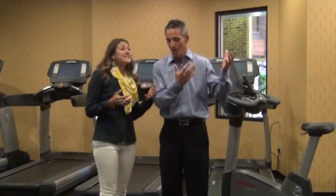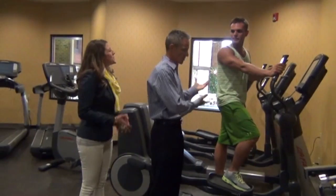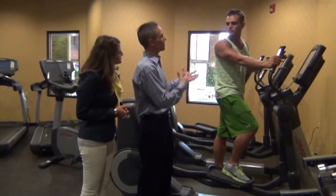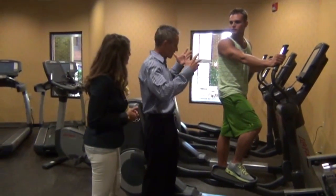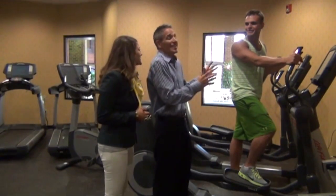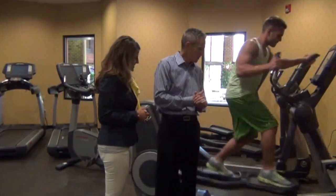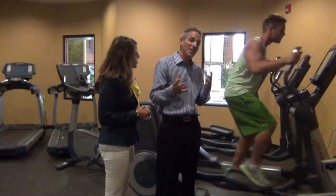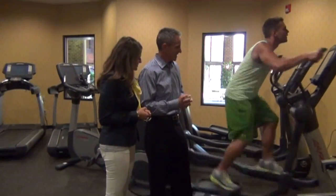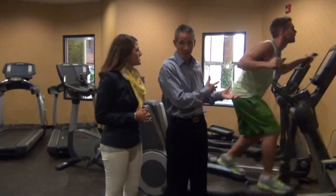We're using an elliptical trainer for this demonstration. Nick, go for 30 to 45 seconds as hard as you can — I want to make sure you can't talk. Nick is in really good shape, so he may have to go a little longer and harder than you would. He's going as fast as he can on the elliptical. Your heart rate might go up just by doing a fraction of what Nick is doing.